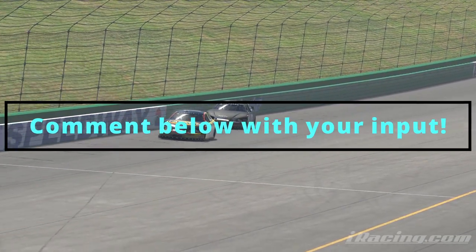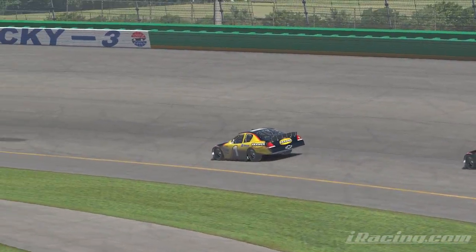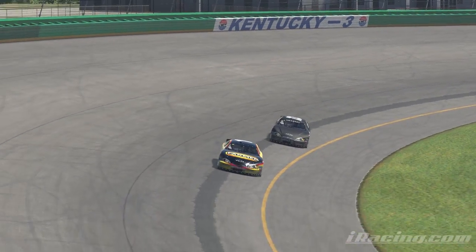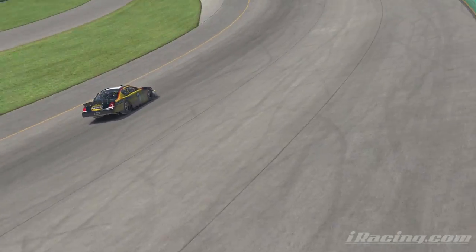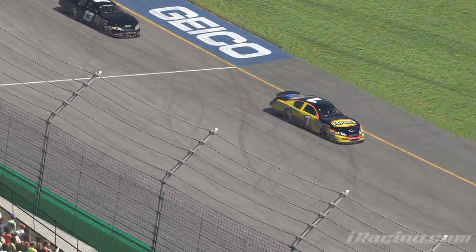Leave a comment below if you have anything about oval racing that still confuses you or you'd like some clarity on, or for oval racers, leave in the comments something you think other road racers have misconceptions about. Thanks for watching — I hope you all have a wonderful day and I hope to see you all on the track.